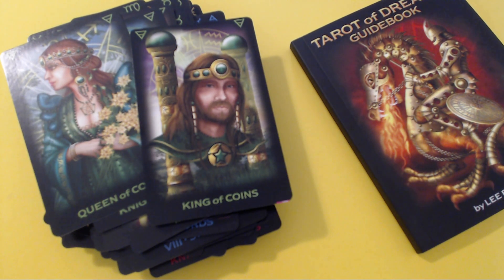And my dear friends, this is the Tarot of Dreams by Ciro Marchetti. Thank you so very much for stopping by. Take care. God bless you all.